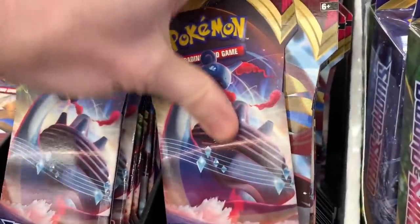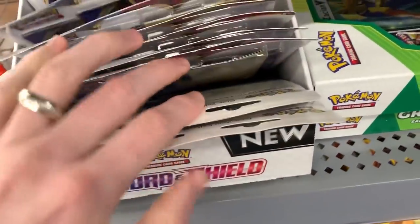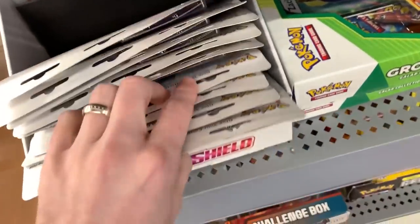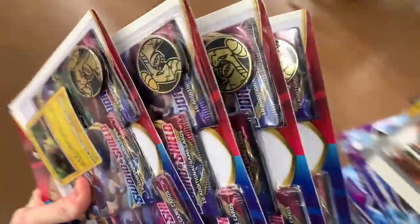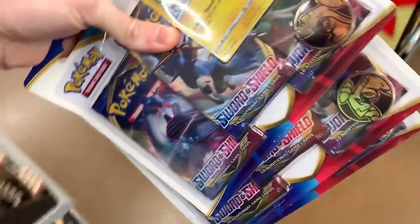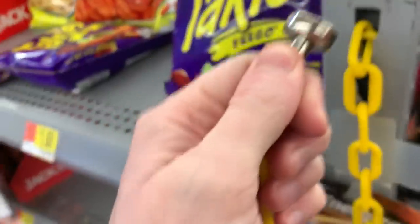Lots of booster packs, so I'm just going to grab a stack right here in the very front. I honestly think three packs is where it's at, so let's grab some three packs as well. I have no idea how much I'm grabbing, but let's buy all of this and then go home and finally pull that gold Zacian and hyper rare Marnie. I forgot to put this back — there we go. Now we can go home.